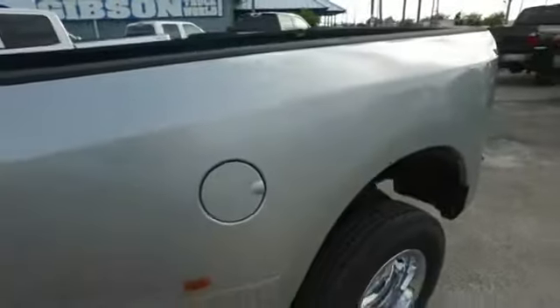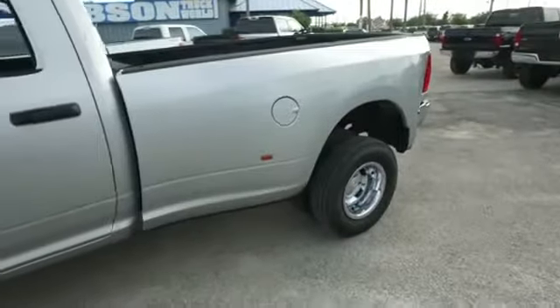That straight six, 6.7 liter, Ram Active Air coming, four-wheel drive, automatic muscle.